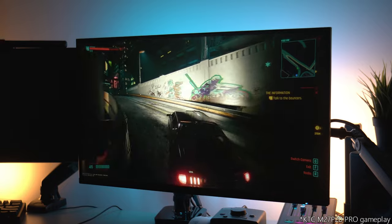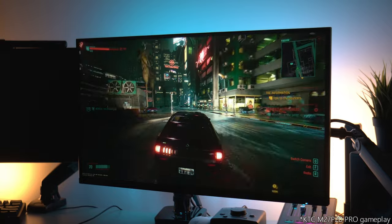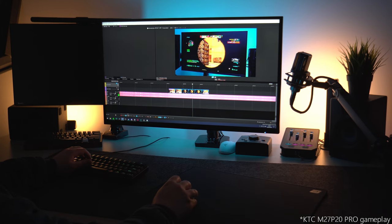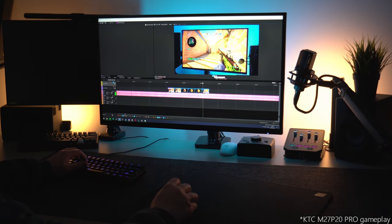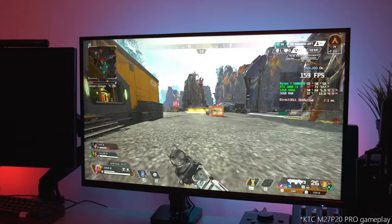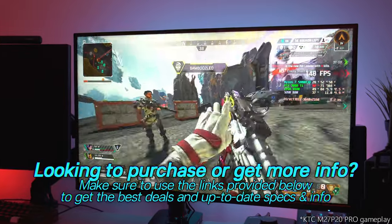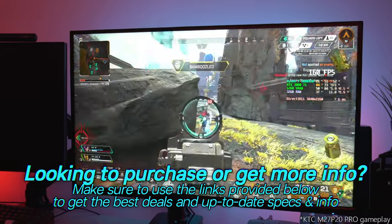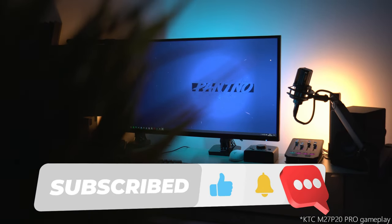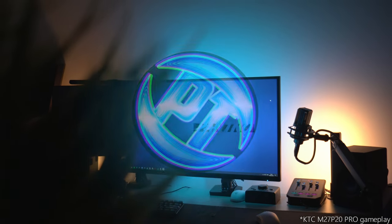This video has been a ton of fun to make. I've loved every second of utilising these monitors and I'll be continuing to daily drive them moving forward. They get my full seal of approval and I would definitely recommend checking them out if you have the opportunity. If you're looking to purchase or find out more information regarding either of the KTC monitors or the rest of the KTC product line-up, ranging from budget options all the way up to these brand new cutting-edge gaming powerhouses, make sure to use my links provided in the description below. You'll be able to find the M27 P20 Pro 4K display, the M27 T20 1440p 165Hz display, or just check out the KTC brand to find a product which suits you. A massive thanks to KTC for reaching out and sponsoring today's video.